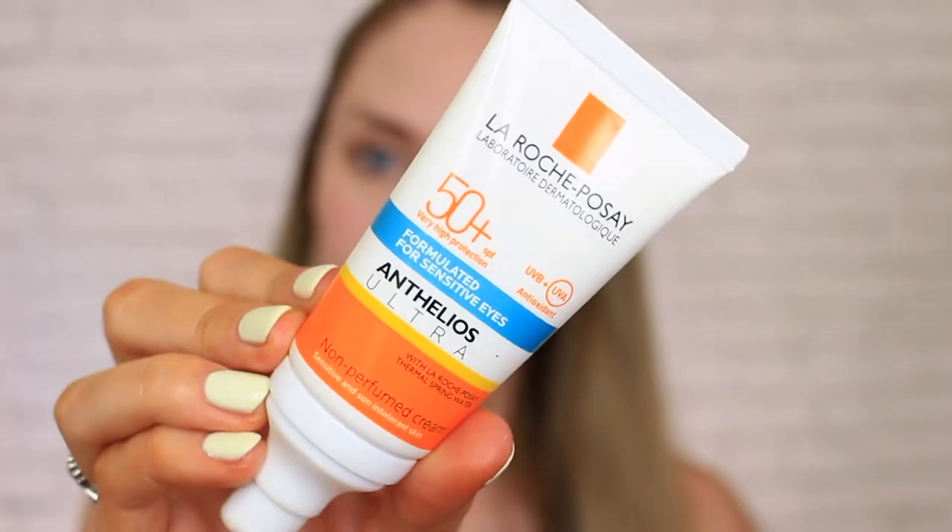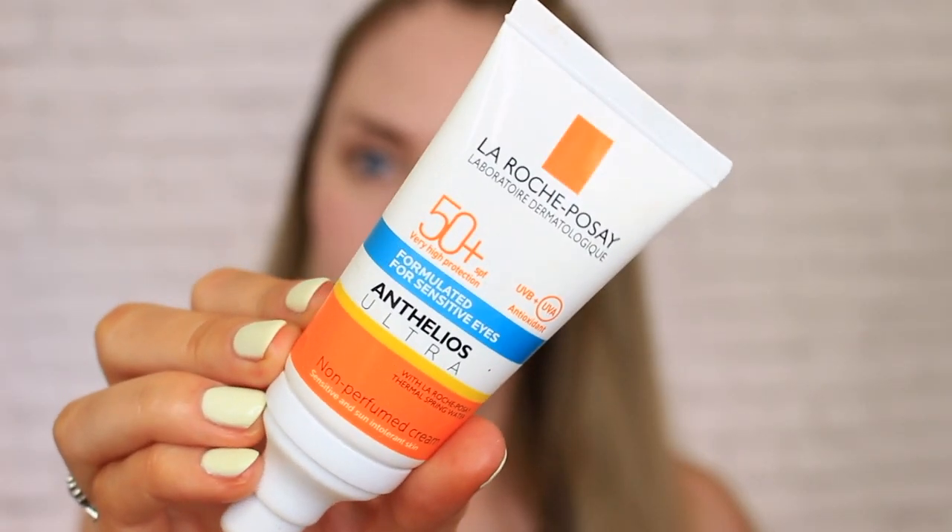Disclaimer — this little cut here, by the way — we had an after party the other night and I kind of got a little bit too into my cell block tango rendition, so yeah. Next up, we're skipping the primer and I'm just going to go in with some sun protection. I've actually switched to this one by La Roche-Posay, SPF 50 plus, formulated for sensitive eyes. I'm just going to pop about a pea-sized amount on my face, and that's going to be my primer for the day.